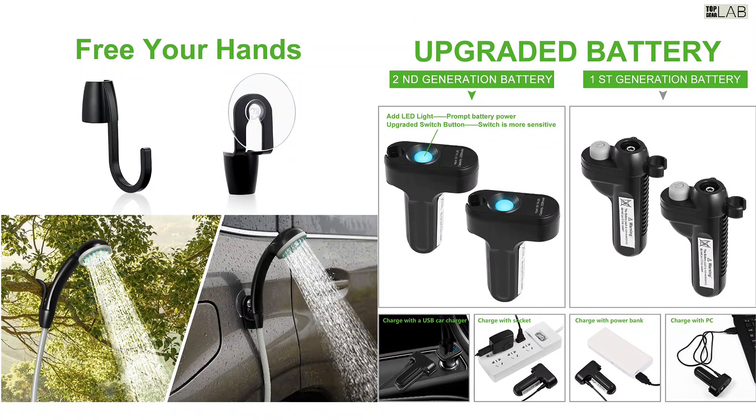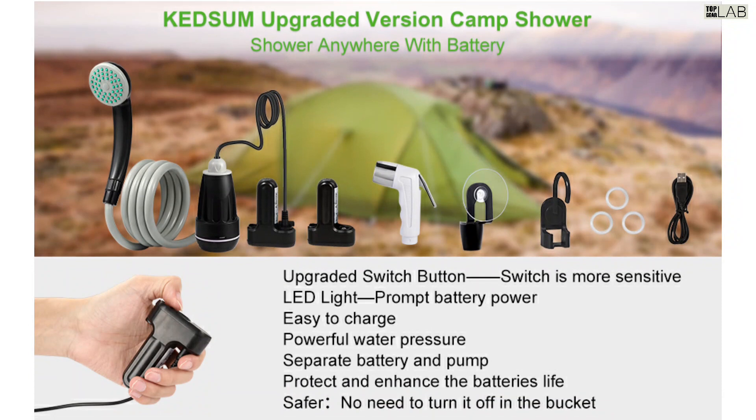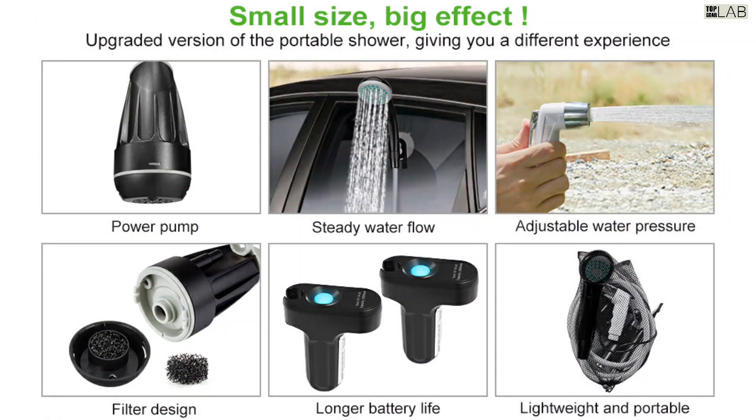Collapsible bucket and suction cup support. The 15L capacity collapsible bucket is easy to carry and suitable for outdoor use. The shower head securely sticks to any flat surface with the provided suction cup. A bonus S-style hook lets you hang it safely overhead.